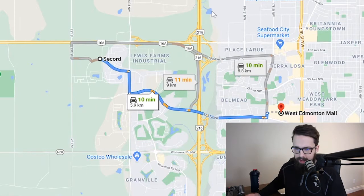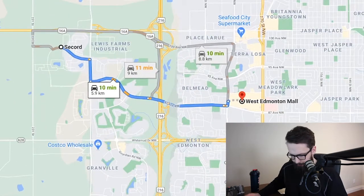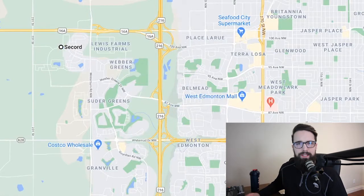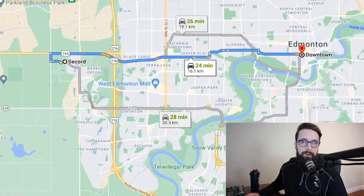Now for drive times — for reference, if you're new to Edmonton, from Secord to West Edmonton Mall is about a 10 to 12 minute drive. Still pretty close within the West End.